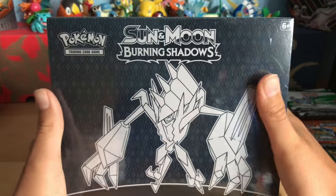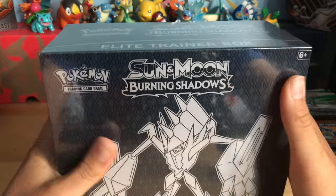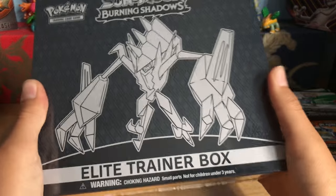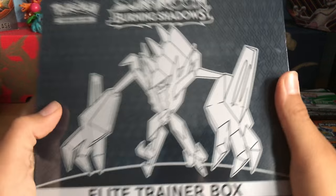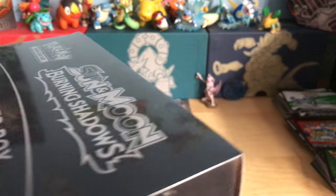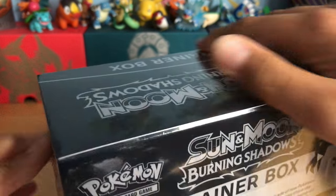What's up guys, welcome back to another video. This video is my birthday bash. In this video for my birthday bash, I have a Crimson Invasion Burning Shadows Elite Trainer Box open for you guys. This is the second one on my channel — first one I got a four. My luck is terrible with Burning Shadows, let's just say that.